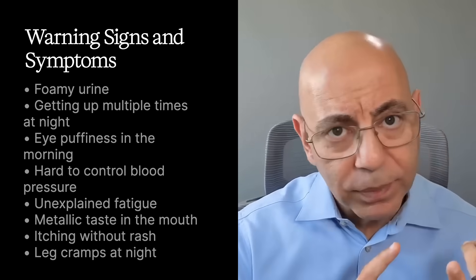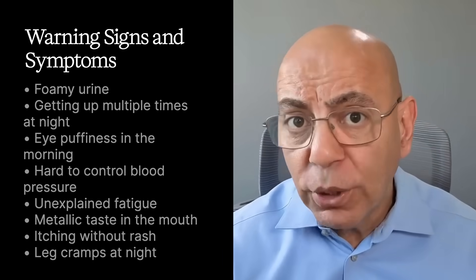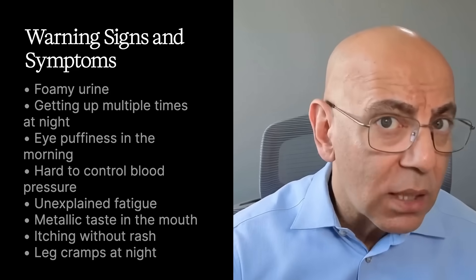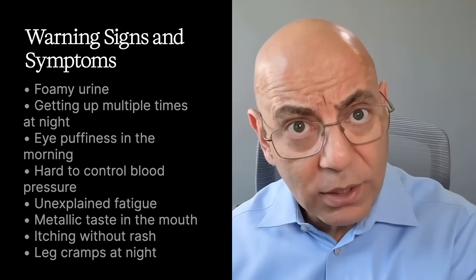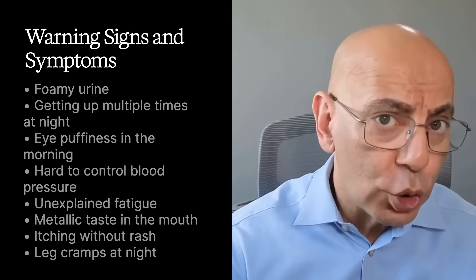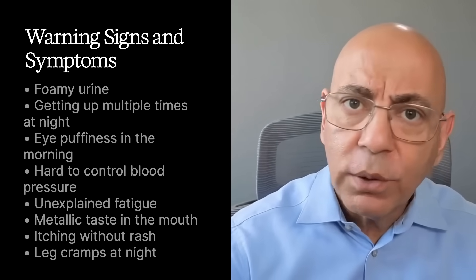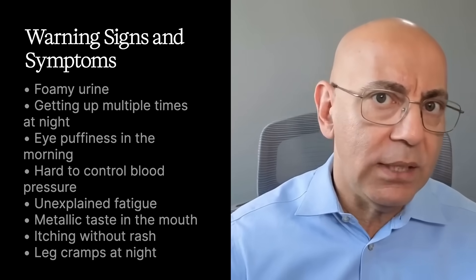What symptoms are there? There's no pain, no change in urine appearance, no fatigue until kidney function is below 30, no swelling until function is low and protein is high, and no appetite loss. But subtle signs to watch for include foamy urine like a bubble bath or beer foam, getting up multiple times at night, morning eye puffiness, blood pressure that's hard to control, unexplained fatigue, metallic taste in the mouth, itching without a rash, and leg cramps at night. If you have any of these symptoms, check with your doctor — a simple blood test and urine test can help.